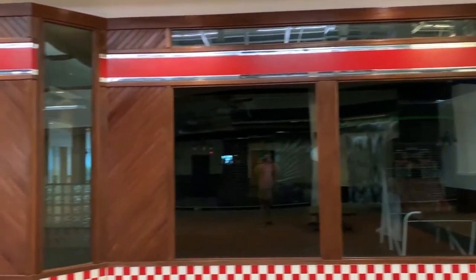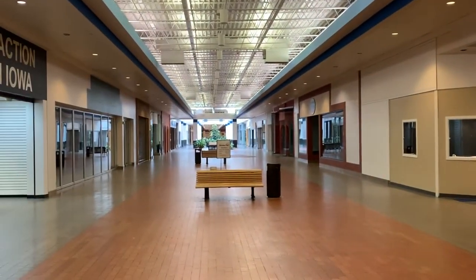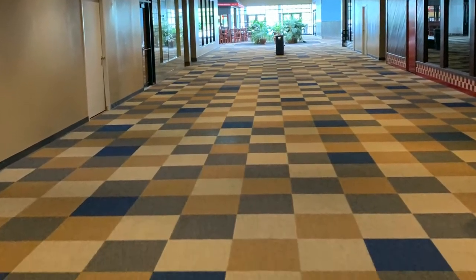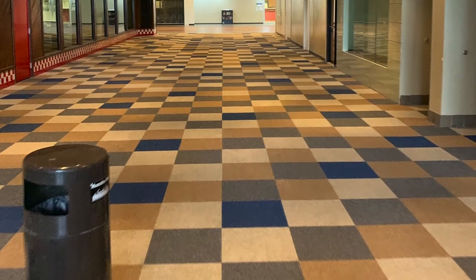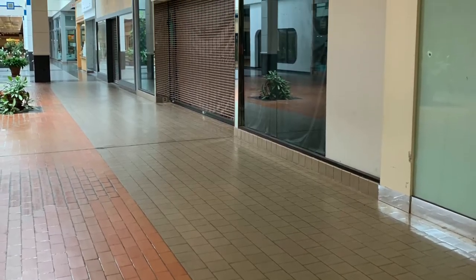Von Maur became a Staples, to eventually become an Elder-Beerman, and finally a Younkers. JCPenney stayed JCPenney the entire time up until its closure in 2014. There have been lots of plans to revitalize the mall over many years, but the mall's success continues to dwindle.